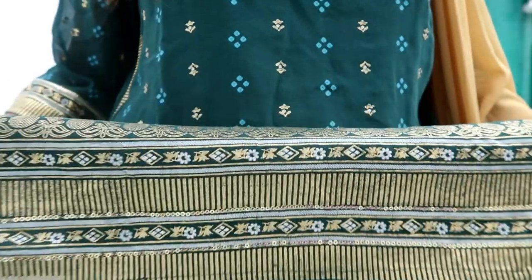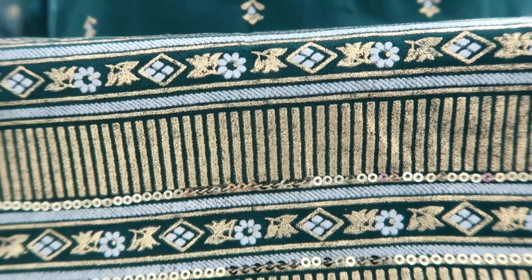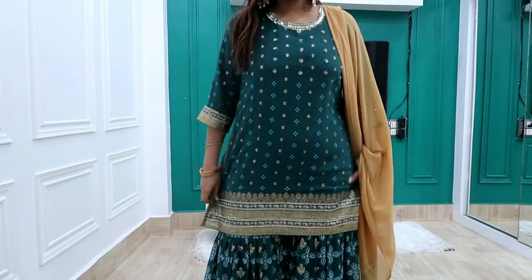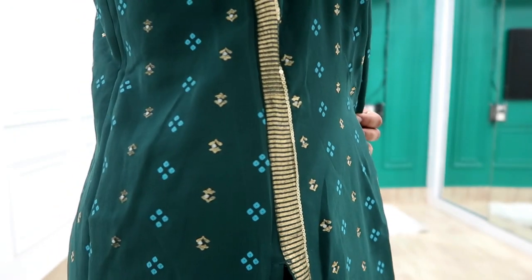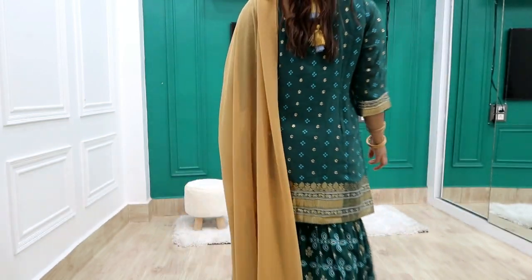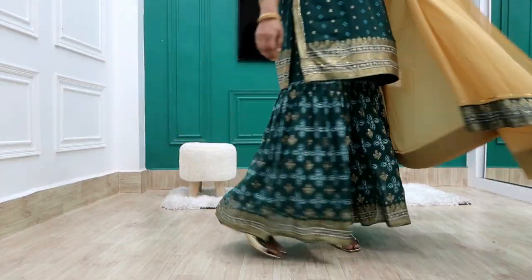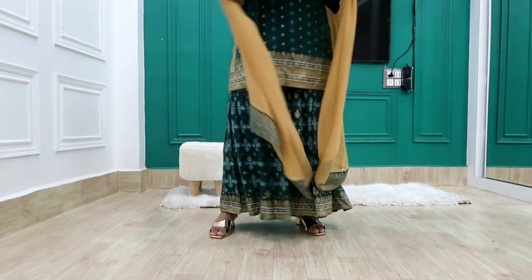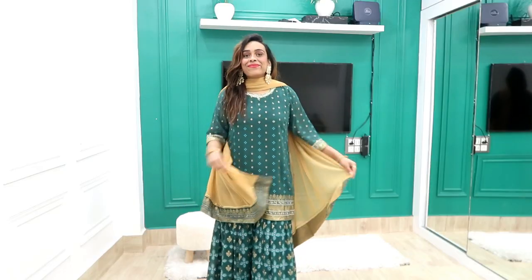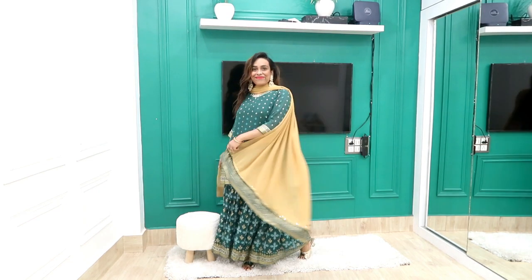The kurti length is quite standard — at height 5'4" you can see the shara and kurti length are both perfect. There is a broad sequenced border. The dupatta is georgette material, and the kurti and shara are also georgette. You are getting a golden print on the front, sequence work on the back, and the shara has a different print with very good flare. This set is very beautiful — I highly recommend it.